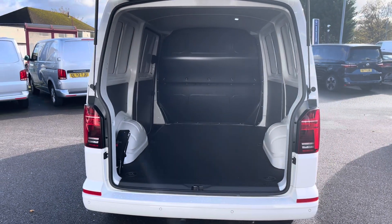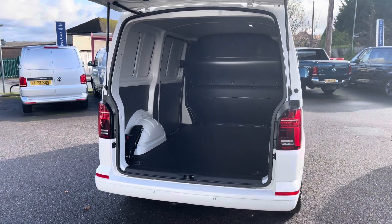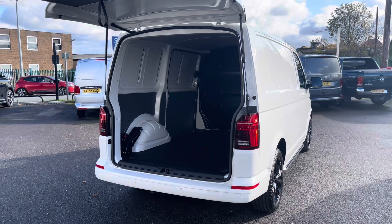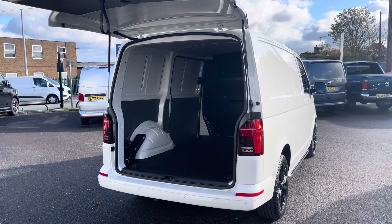Taking a look at the load area from the rear angle, you can see several lashing points located on the floor of this load area. Should you need to secure anything down, you are able to do so with ease.